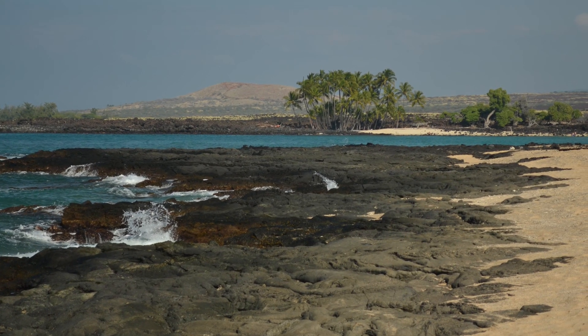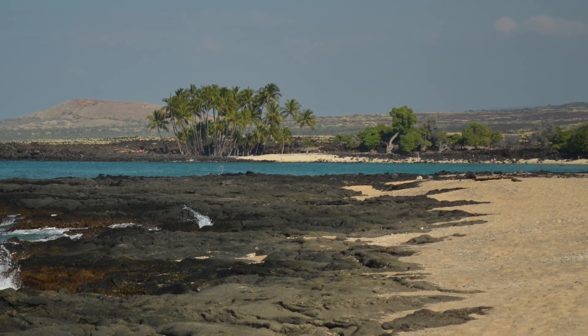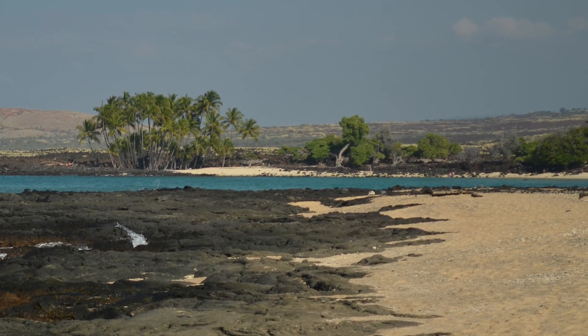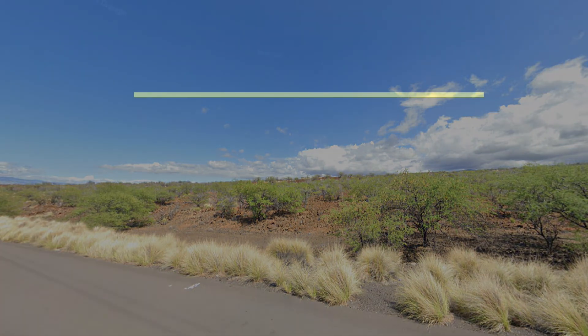Just a few kilometers north of Mahai'ula Beach is the desert. This area near Puako on Highway 19 lies right inside the arid climate zone. Stay tuned for part two of the Big Island climate series.